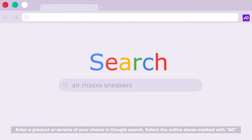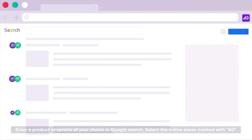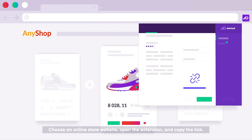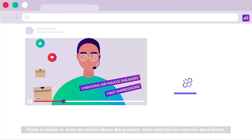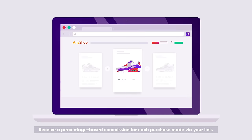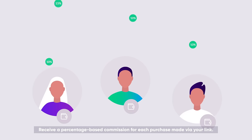Enter a product or service of your choice in Google search. Select the online stores marked with Ad. Choose an online store website, open the extension, and copy the link. Make a review or write an article about the product, then add the link into the description. Receive a percentage-based commission for each purchase made via your link.